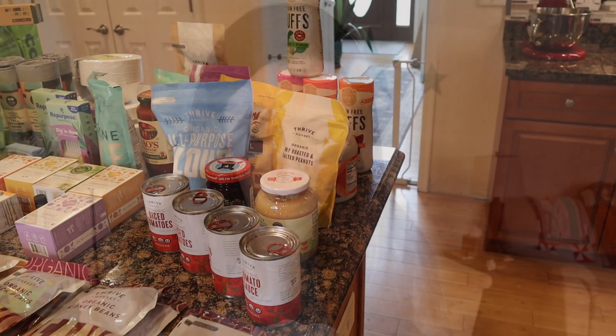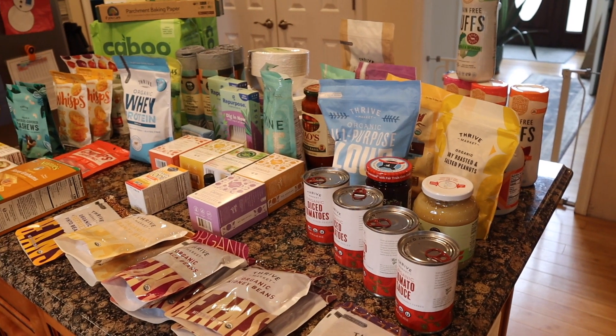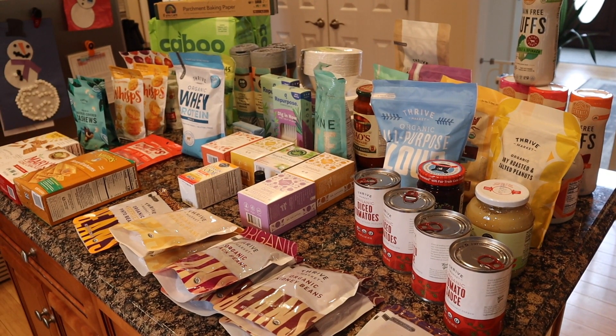Hey everyone, welcome to my channel. In this video I'm going to be showing you everything that I got in my Thrive box for the month of February. Everything in this order totaled $355.39. This is probably one of the largest orders I've done in quite some time and I really needed to stock up on some of these items.